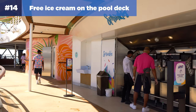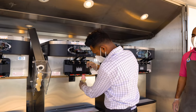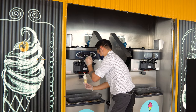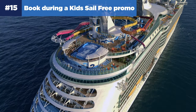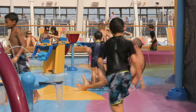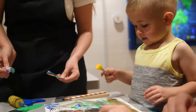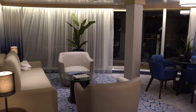Number fourteen: there is free ice cream on the pool deck. If your kids are craving ice cream but you don't want to pay extra for Ben & Jerry's, head to the pool deck for unlimited soft-serve ice cream. A soft-serve station is usually available every day from around 11 a.m. to 6 p.m. Number fifteen: book during a kids' sail free promo. This promotion offers the third and fourth passengers in your cabin, aged 12 and younger, a free cruise fare — though be aware there are blackout dates during the busiest times of the year, especially in suites.